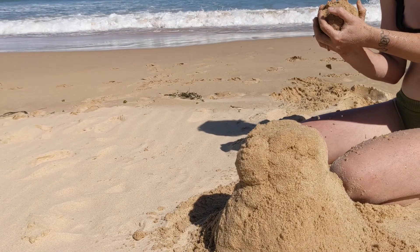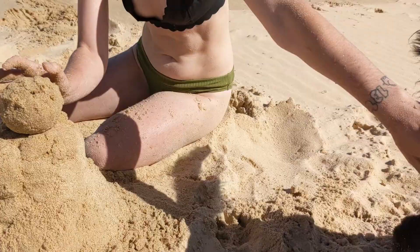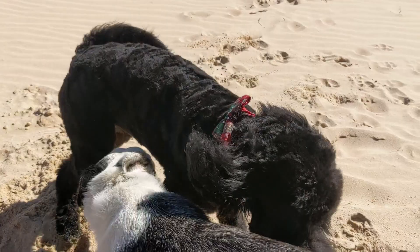Just as I went to finish it, a random dog came over to play with our dogs and almost knocked it over quite a few times, so I've had to protect my little sandman so I can finish him.